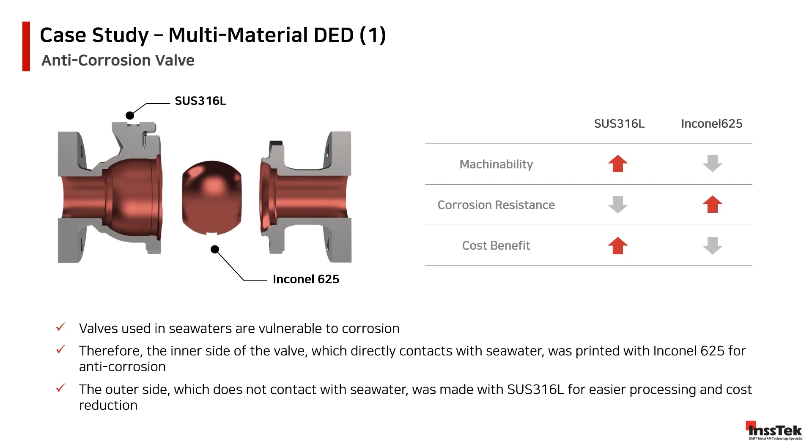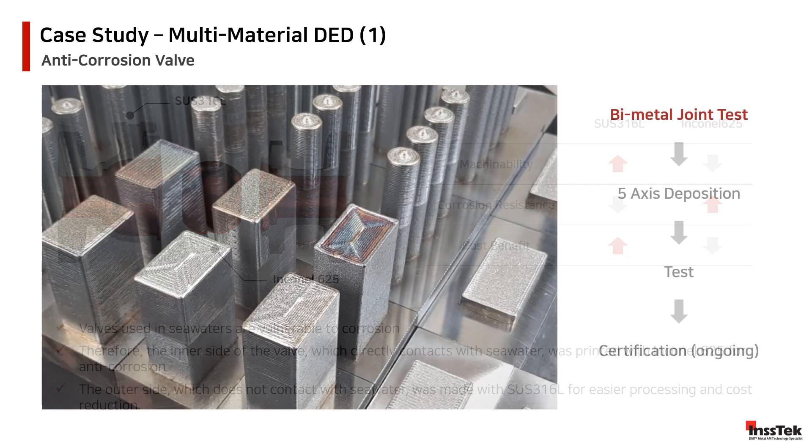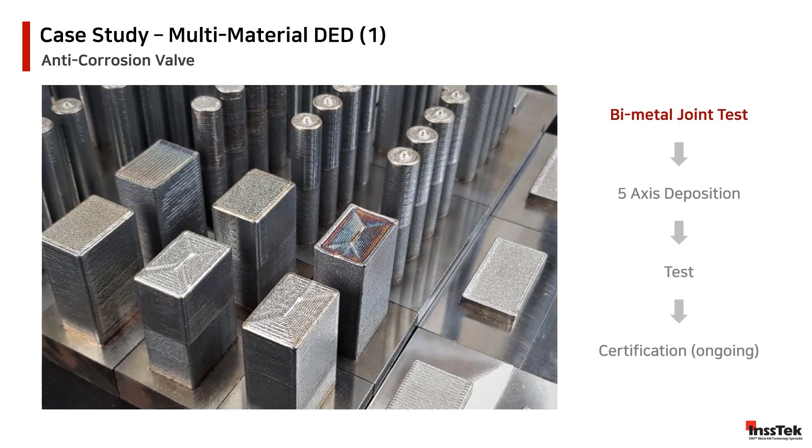On the other hand, Inconel increases the corrosion resistance, even in complex scenarios, maintaining high quality standards while printing. Before implementing the dual material in our valve, we first certified in our installations the material processes and the printability by conducting several tests to warranty the quality of the composition of our valve.